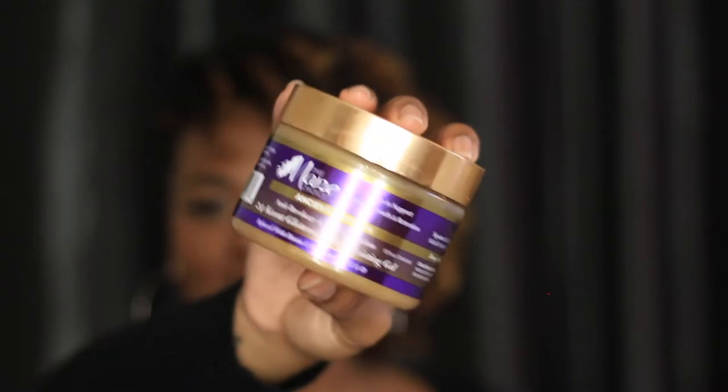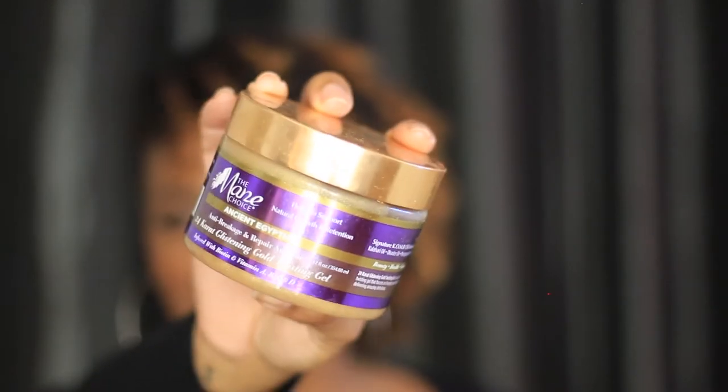The next product I used on this style — and if you're interested in how I did it, I have a video posted or coming soon, so be on the lookout. The next gel I'm really loving is the Mane Choice Ancient Egyptian 24 Karat Glistening Gel. This has been a staple for quite some time. I've ranted and raved about it — every style I do using this product always comes out bomb.